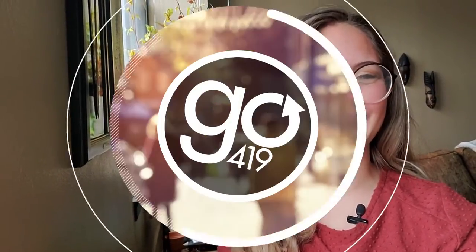Hello everyone, it's Jensen with Go419. I had a real hankering for some Mediterranean food this week so I ordered from Souk in downtown Toledo. I'm just waiting on my food to get here, and as soon as it does we're gonna crack it open and I'll show you what we've got.